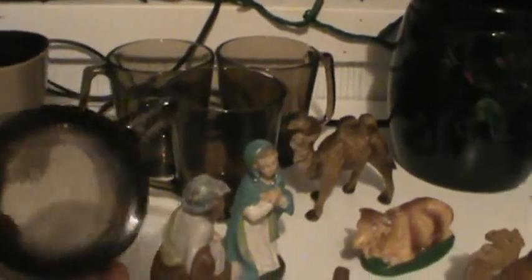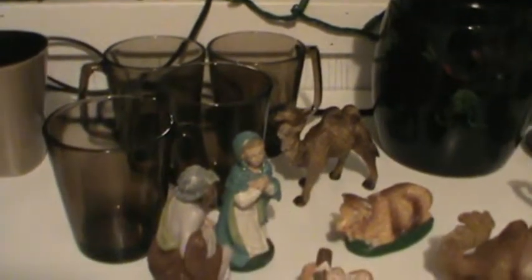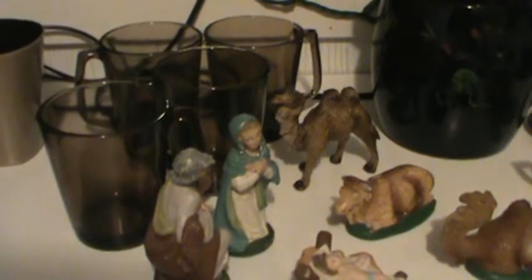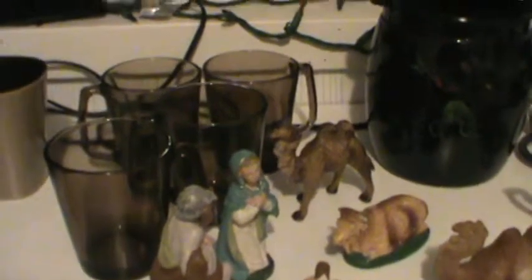There's some CorningWare Pyrex Vision coffee mugs there. They used to sell really well on eBay but they're not really doing too hot anymore unless they're absolutely perfect. These are not, so I'm just going to take them over to my shop in Mansfield, PA.